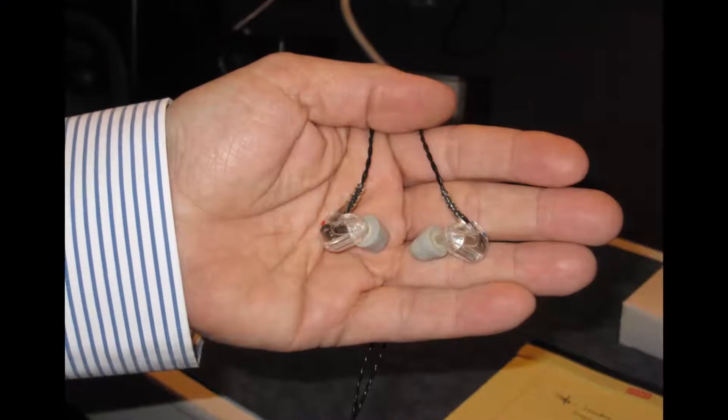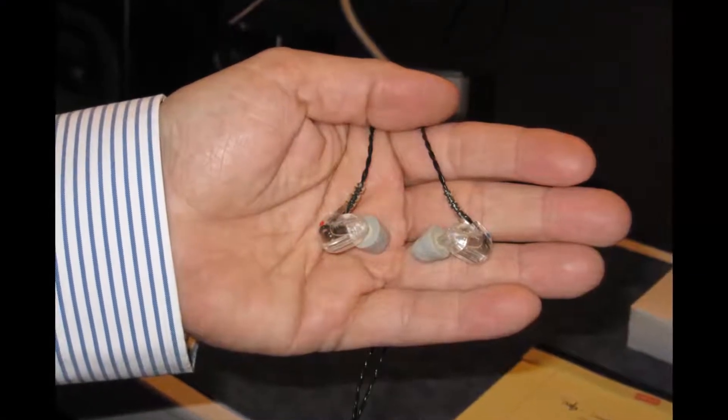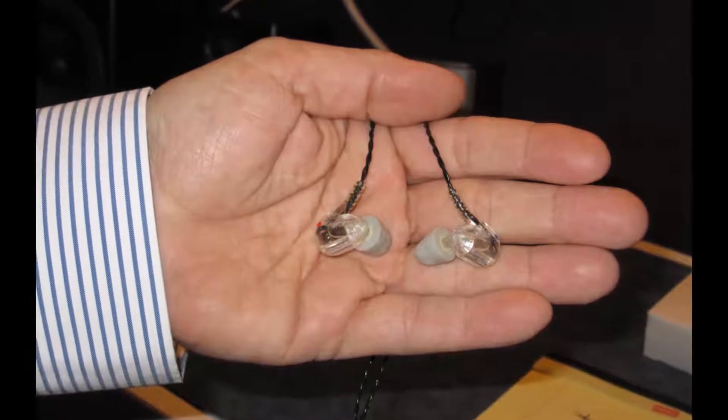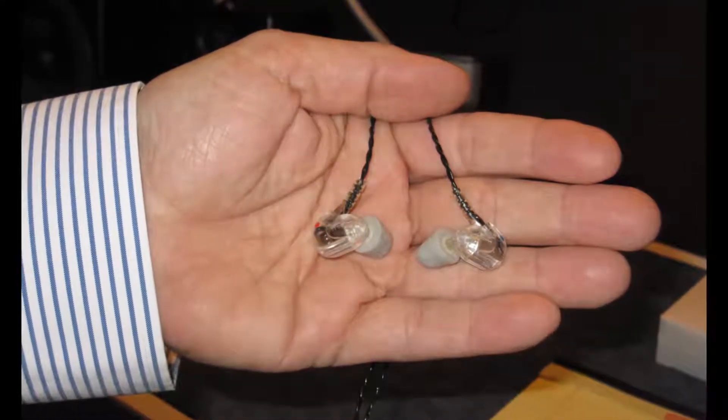Forget those noise-canceling gimmicks. In a minute, I will show you how easy they are to put in and adjust behind your neck. These phones are my personal travel companions. Everyone who buys them loves them.